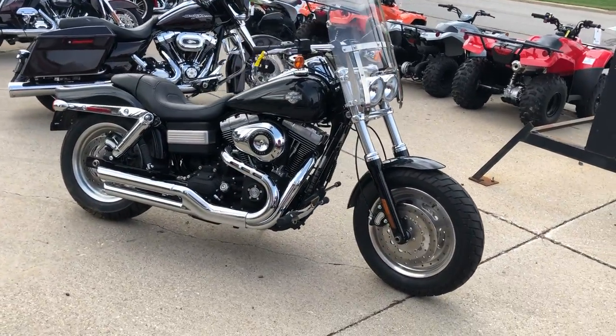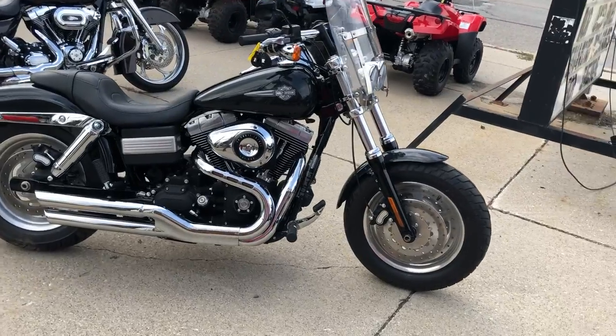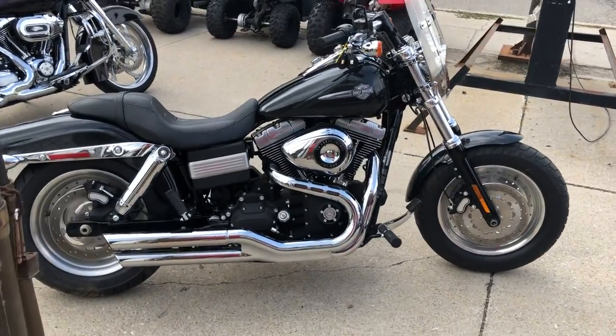Super clean, gunmetal gray paint shines like new, polished aluminum wheels, quick detach windshield, tons of chrome.